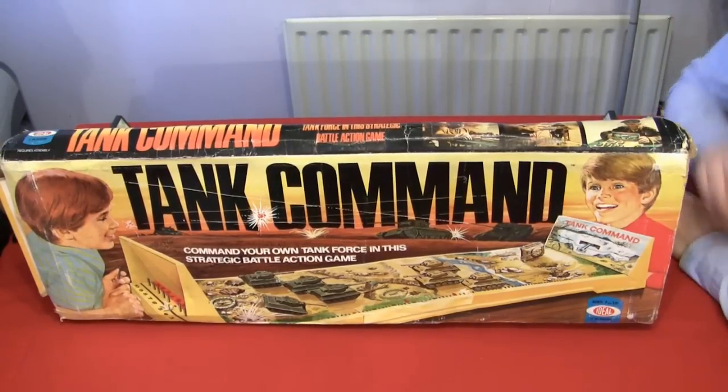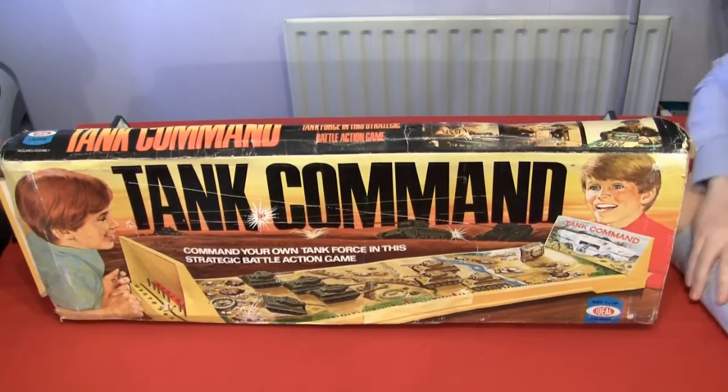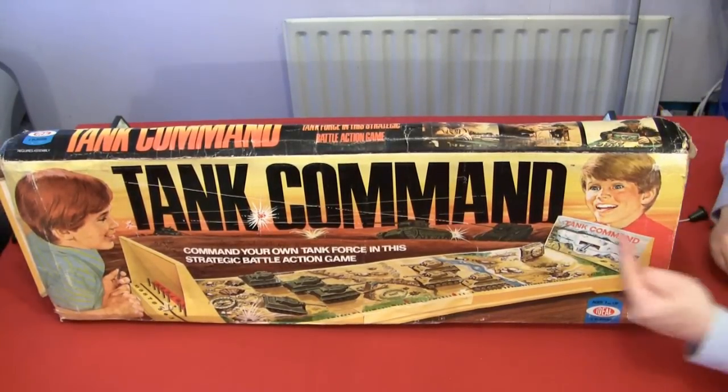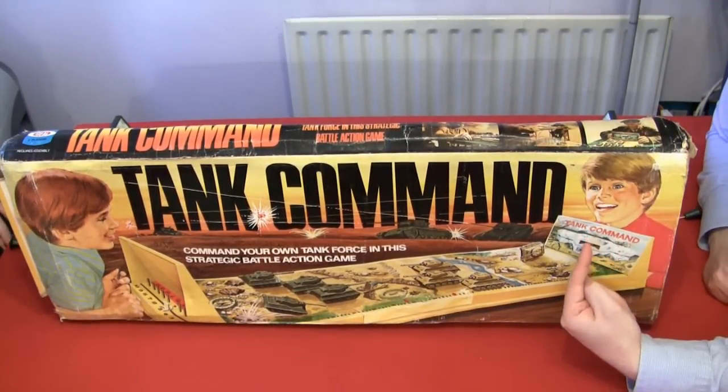It's a glorified tug-of-war game, really. Not even that much glorified, really. But you can tell how much fun the children are having on the front of the box. Look at that. Look at his little face.